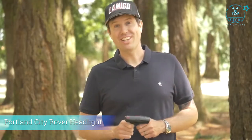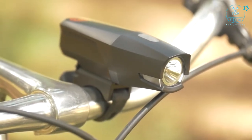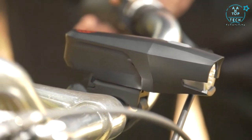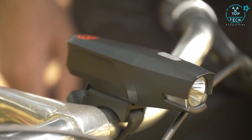This is the City Rover rechargeable headlight from Portland Design Works — a simple, compact, rechargeable headlight. It's great for lighting your way or for being seen when you're riding in the city. It has a very simple, iconic design with super cool looking hard edges, and it pops onto your bars very simply with just a rubber strap.